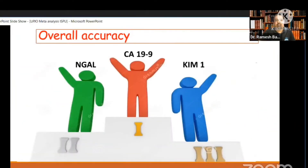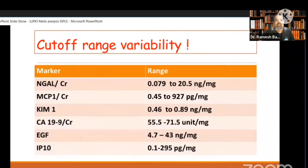For us, these are the top performers based on accuracy. The only problem is that the cutoff range quoted by each author is quite variable — it ranges from 0.4 to 900 — so there is substantial variation in the cutoff values reported.